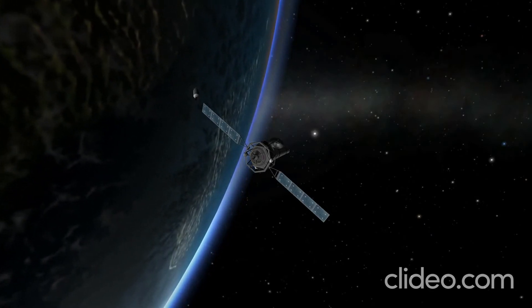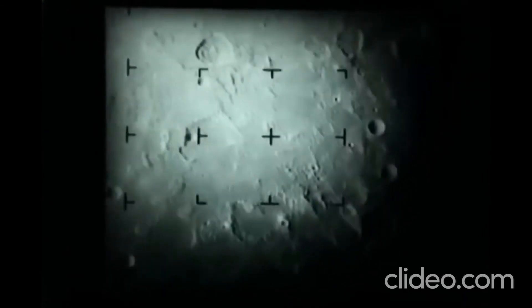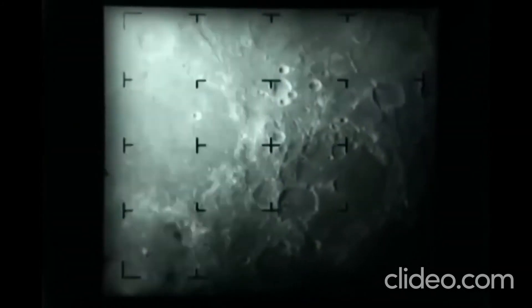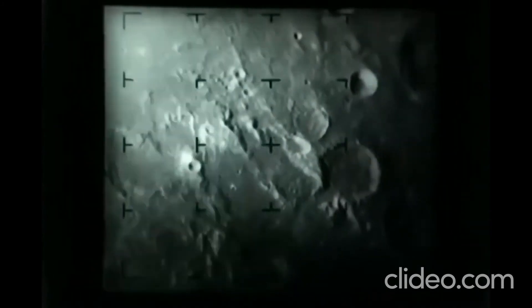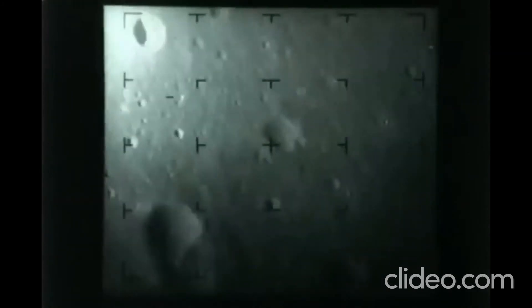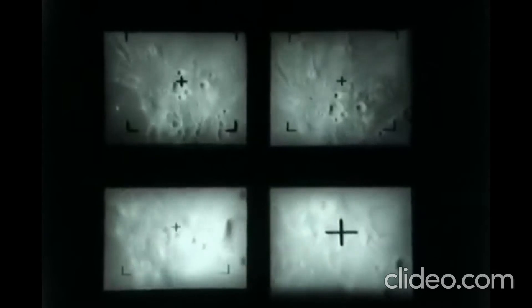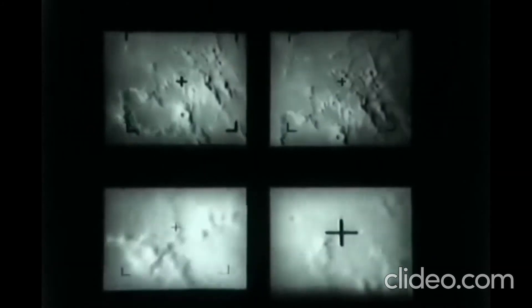There is video from Ranger 8 on the business end of things — in other words, when it was going to impact the moon. The probe had six TV cameras: two wide-angle and four narrow-angle. Altogether, more than 7,000 photos were taken before it crashed. The last 23 minutes of its approach have been condensed here. The actual impact velocity was 2,680 meters per second — around 6,000 miles an hour. Here we see another view of that impact, sped up quite dramatically. You can see the comparison between the wide-angle and narrow-angle cameras, and the resolution that Ranger 8 was able to deliver back home.